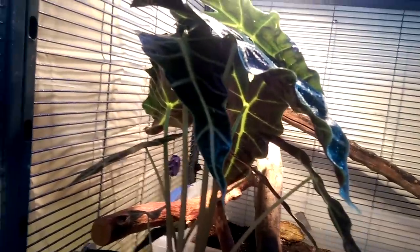He lives in a three foot long by two foot wide by two and a half feet tall cage. He has a blocker on this side because my rabbit and my tegu freak him out, so I decided to just put a blocker up on that side.